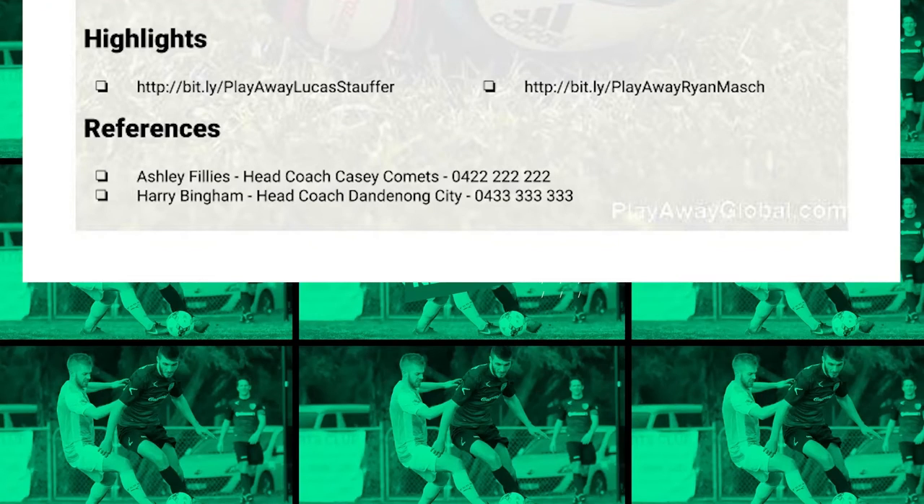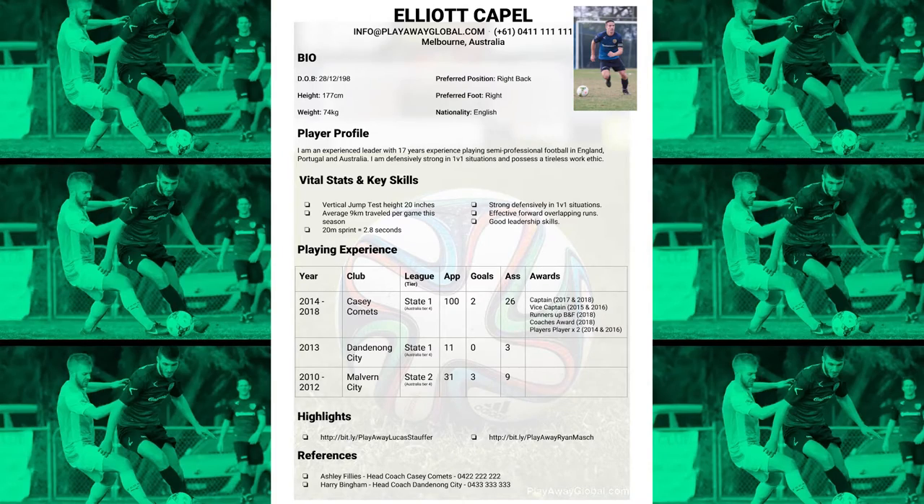Finally, I've got my references. Just like a normal job CV, the coach may want to check that what you're putting in your CV is accurate. So I'm going to put my old coaches and their contact details. Before I put them down, I'll make sure they're okay with it so they can expect a phone call. We've covered a lot of information, but it's important to try and keep it to one page — nice and clean, concise, and professional looking.